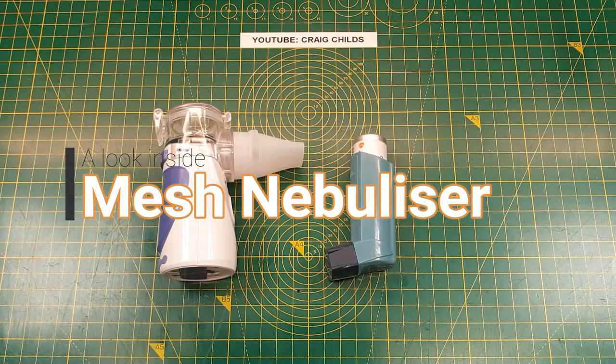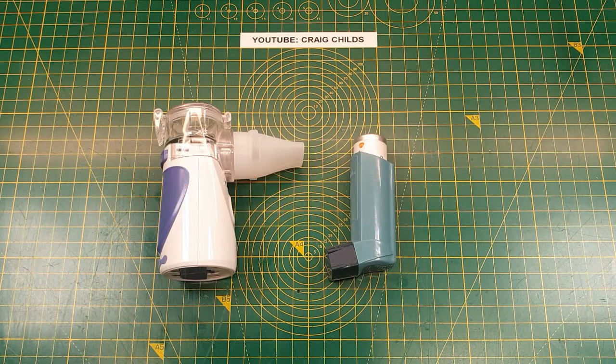Hello again YouTube. This might be my first video of 2020, not 100% sure, but certainly the first one I've done in at least 6 months. There was a reason for that. Earlier in the year I wasn't well — I had contracted COVID-19.